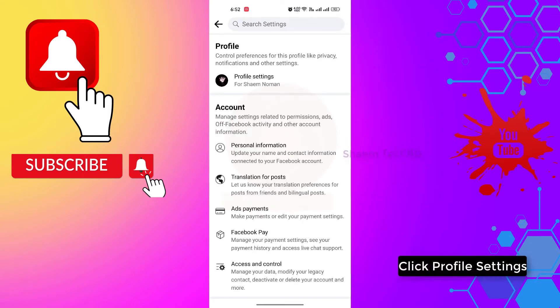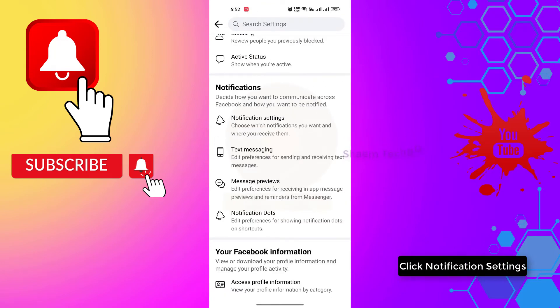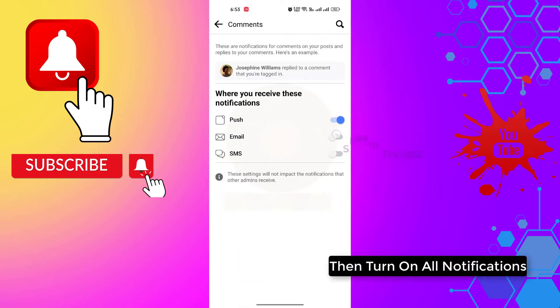Click Profile Settings, then click Notification Settings. Click Comments, and then turn on all notifications.